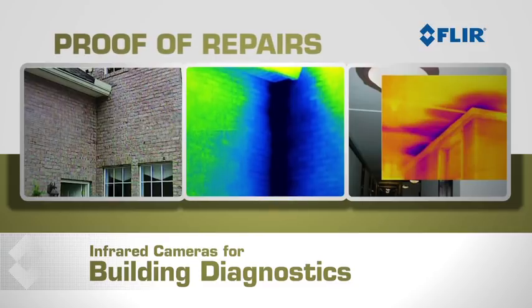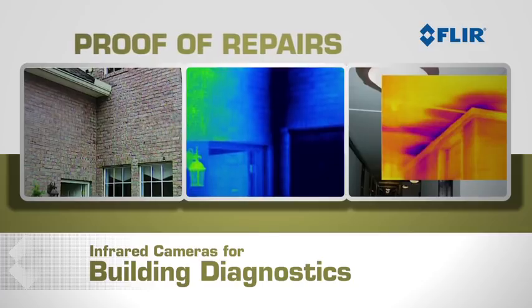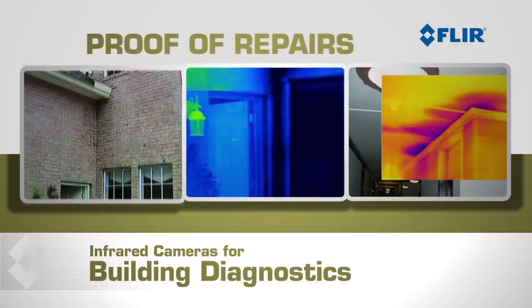Thermal imaging also lets you prove your repairs are quick, precise, and cost effective with minimal teardown, labor costs, and disruption to your customers' daily routine.